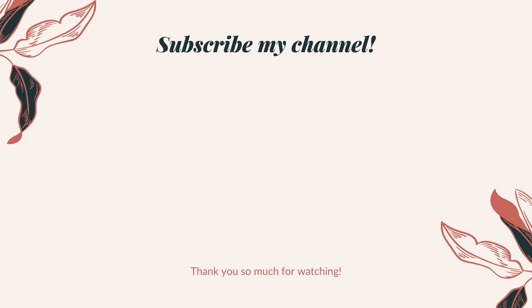Thank you so much for watching this video. I hope you enjoyed it. If you liked it please give me a thumbs up and subscribe to my channel. See you next time, bye!